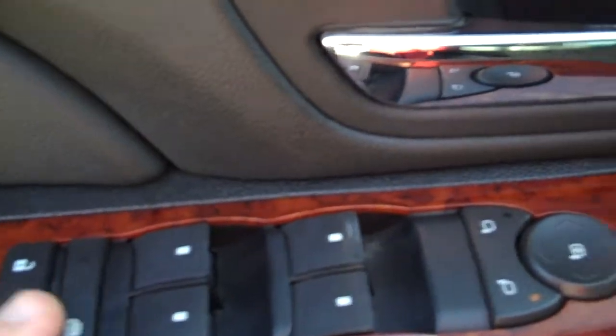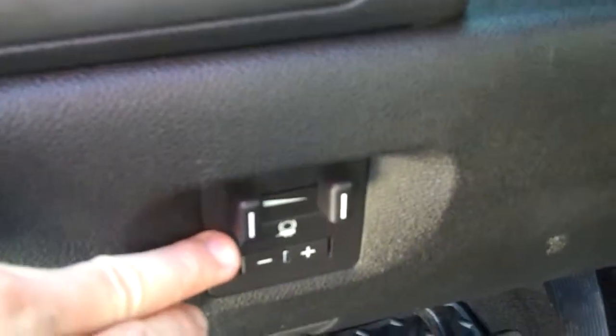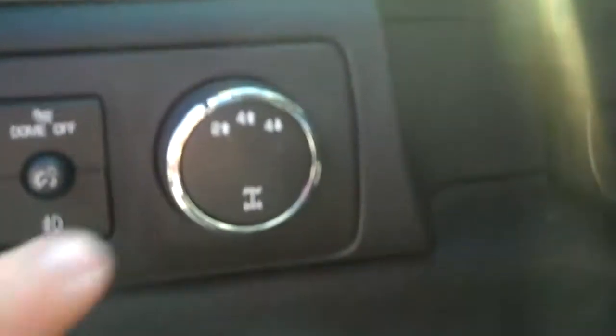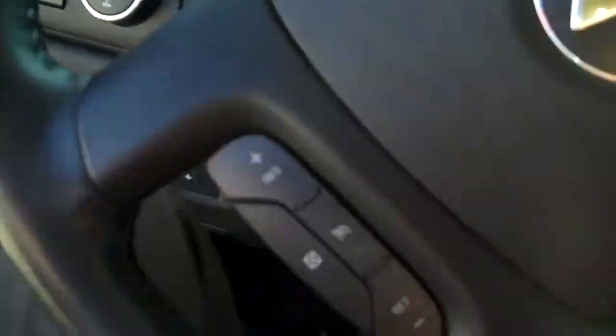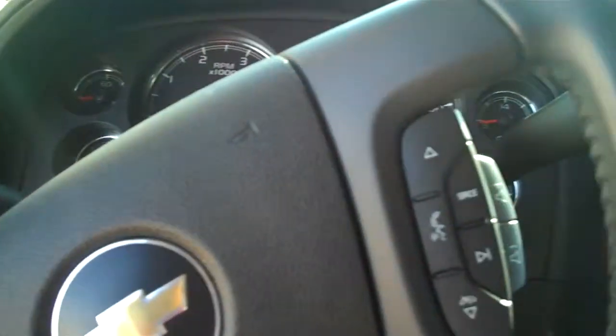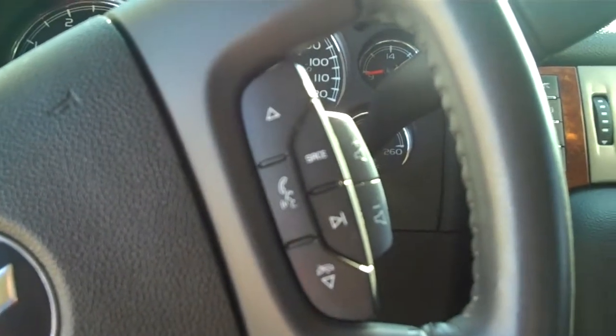Up front here, we have power windows, power door locks, and power mirrors. We've got heated seats, memory seats for the driver, and fully adjustable power seats. We also have a built-in trailer brake controller, automatic headlamps, and the electronic locking four-wheel drive system. We have cruise control right here on the steering wheel, with all your power junctions right there.